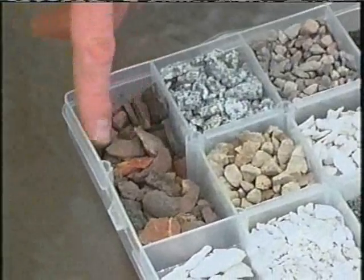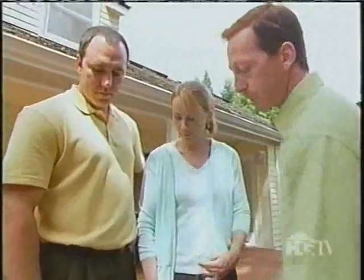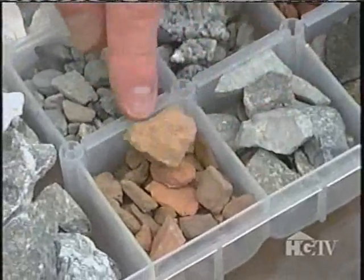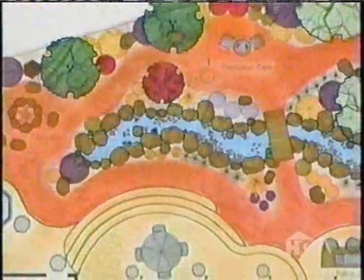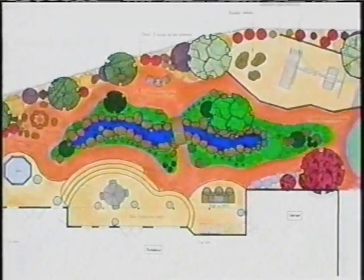Rick shows crushed stone samples he's very fond of, noting the tones will go well with the color of the house. Another sample is called Glowing Embers and another Fire Rock, which has more oranges and tans. Down the middle of the yard, a water feature will stretch around 50 to 60 feet in length, surrounded by easy-to-maintain plants.